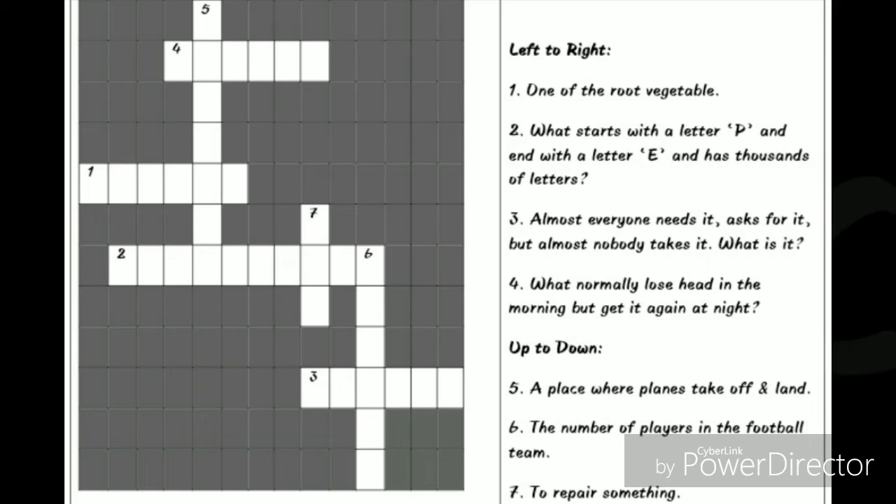Hi kids, we are going to see crosswords. Left to right: number one, one of the root vegetables. Number two, what starts with the letter P and ends with the letter E and has thousands of letters?